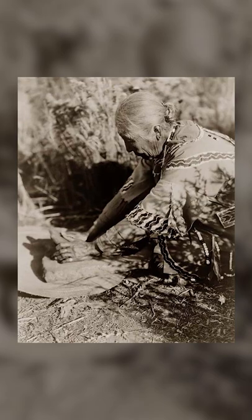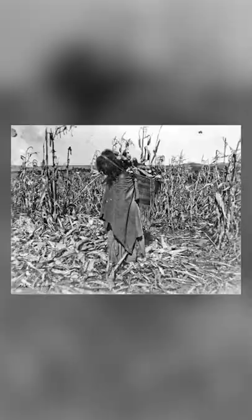Flint corn has a long history in the United States, dating back before the 1700s. Native American tribes grew it. Many of these strains were lost, however, when colonizers arrived in America and forced native tribes off their ancestral lands.